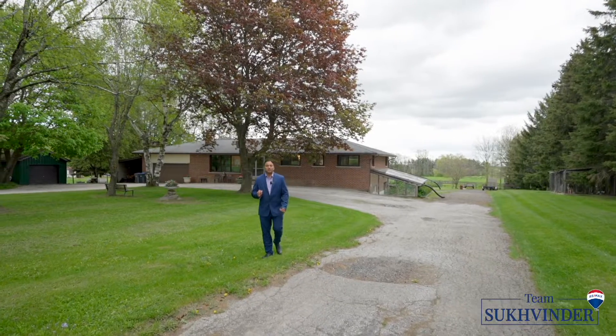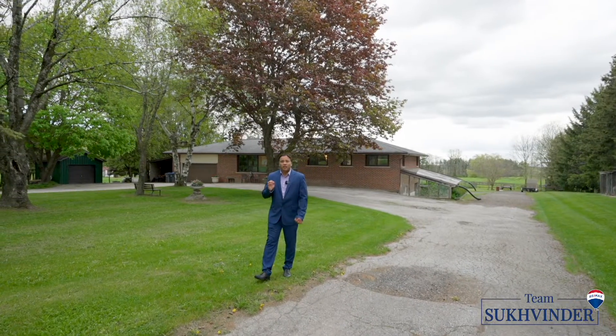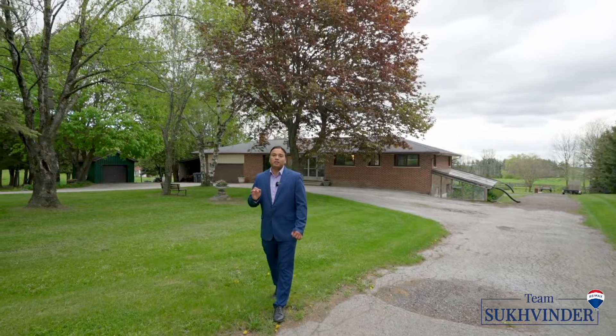Welcome to 10661 Halls Lake Side Road. It's a rare opportunity to own 10 acres in the heart of Caledon, minutes away from Bolton. Let's take a look.